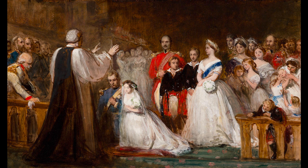In the painting the royal princess is getting married and everyone seems a little bored and half of them seem happy for her.